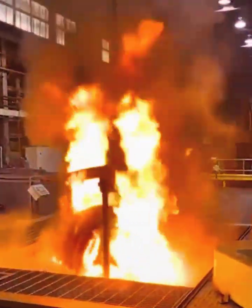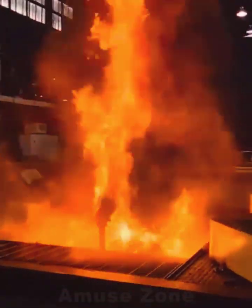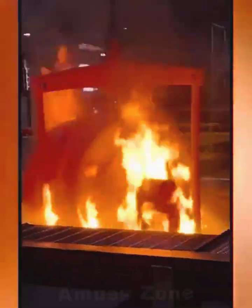When immersing metal into hot water, it creates the sensation that the water is burning, which is related to the large amount of steam produced.